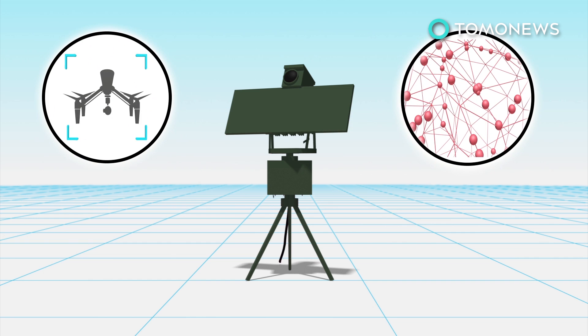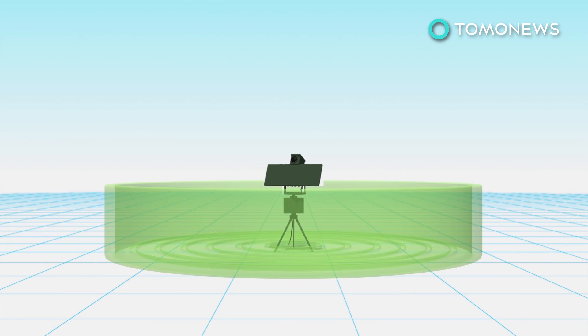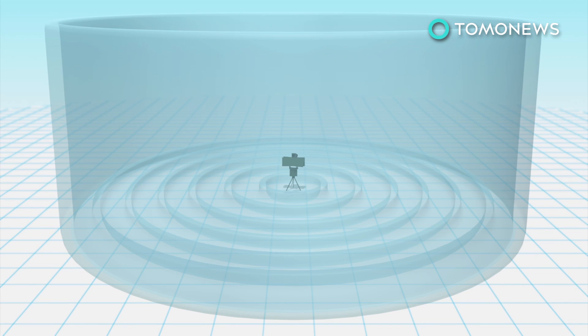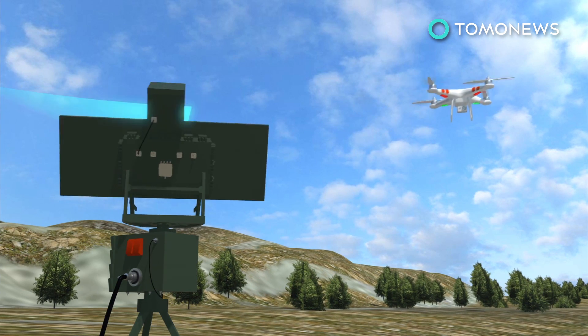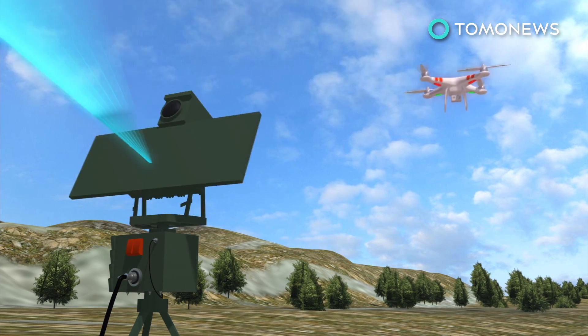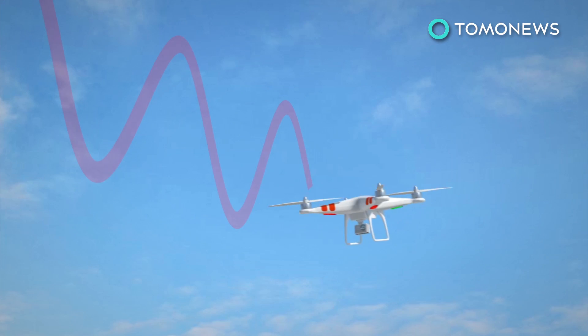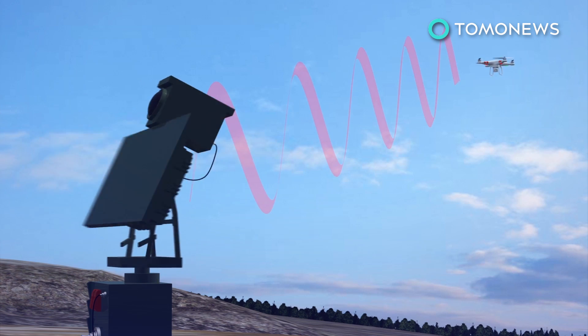The Drone Guard system is equipped with drone detection and tracking algorithms. It also has 3D radars that can detect airborne targets from a range of 10 to 20 kilometers. Once the system detects a hostile drone, it emits jamming signals that can send the drone back to its point of origin or shut it down to make a crash landing.